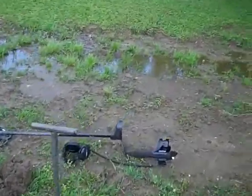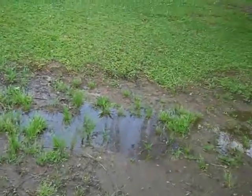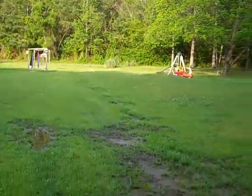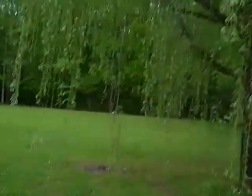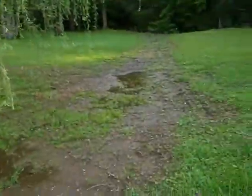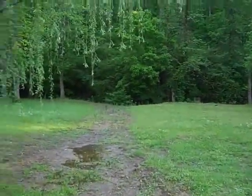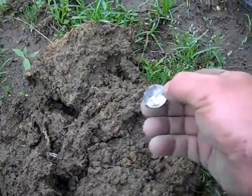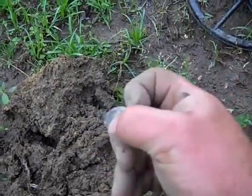I finally found me a good signal — you see what I'm detecting in, it's an old drainage ditch. Pretty weeping willow right there, but it goes a long way down to the creek back down in there. But anyways, I done uncovered it — it's a 1950 Washington quarter.